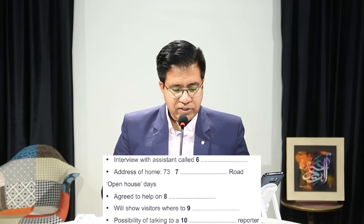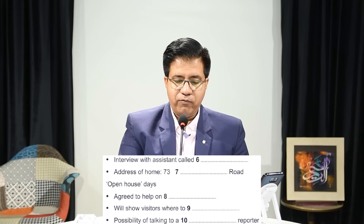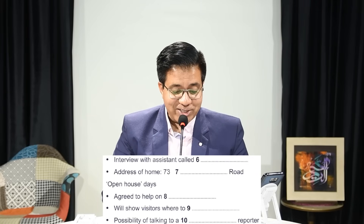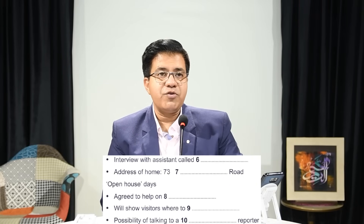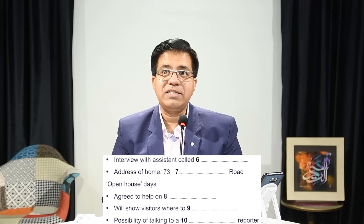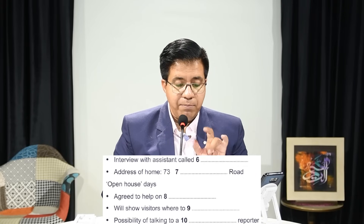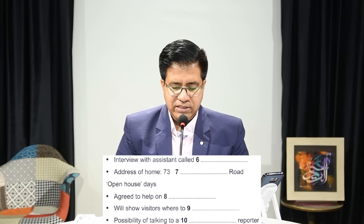Now we learn how to deal with the last five questions in IELTS listening Part 1, questions 6 to 10. 'Interview with assistant called' — note that Kathy was the manager; now they're talking about an assistant, a different person. Always remember: the word written on the question booklet will never be the answer. Kathy is already given, so Kathy can never be the answer.